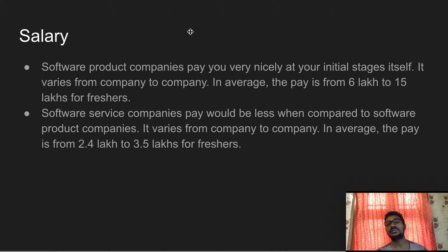The next difference is salaries. Software product companies recruit programmatically strong candidates and pay higher salaries. For freshers, the salary range in software product companies is around six lakhs to fifteen lakhs per annum, though it depends on the company.